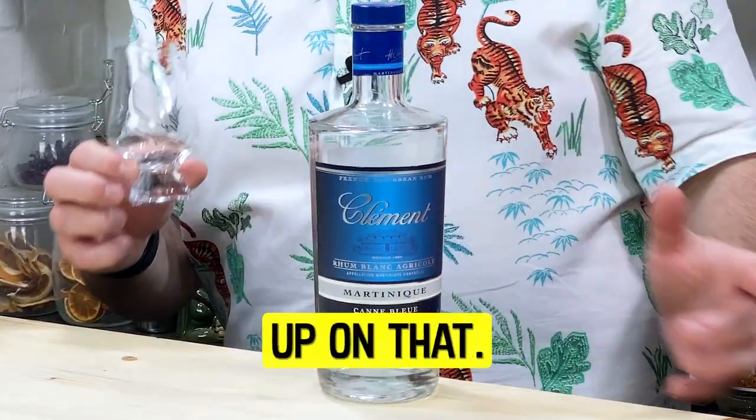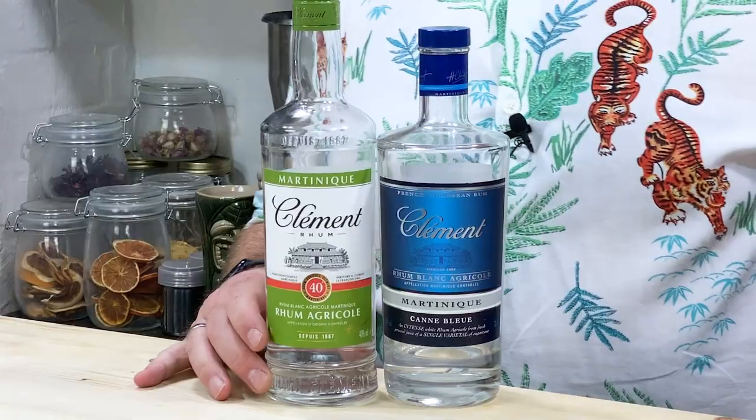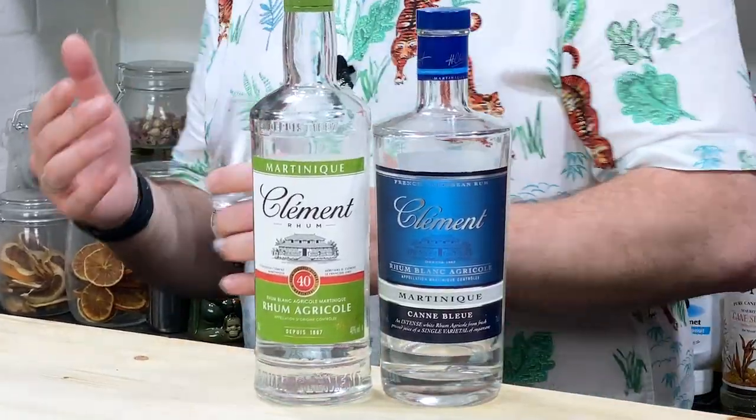Let's give you a little close-up. This is the Clermont Cane Bleu — I'll tell you exactly what that means in a second — but this is kind of like a premium upgrade to the normal 40 Blanc. As I said in a previous video, we don't get the 50 in the UK, pretty much, because the market for Agricole isn't going to sustain both a 50% Blanc and a 50% Cane Bleu.